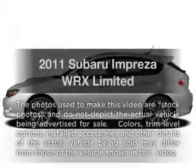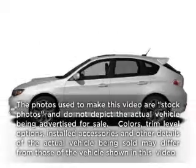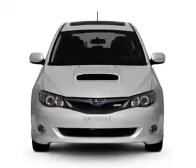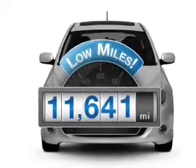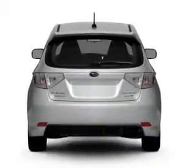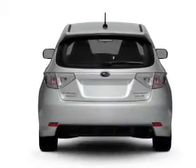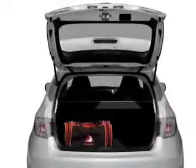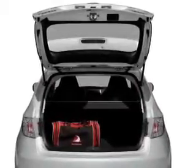Get noticed in this 2011 Subaru Impreza. Travel the roads in style and comfort in this great vehicle. Get more for your money with this vehicle that features low mileage and dependability, with an efficient four-cylinder engine connected to a manual transmission that'll keep you in touch with your vehicle.